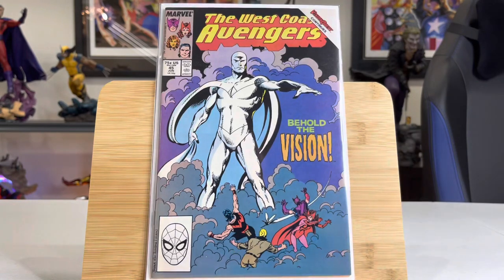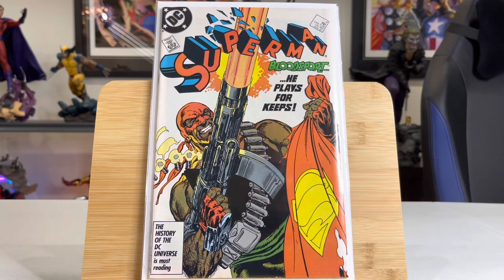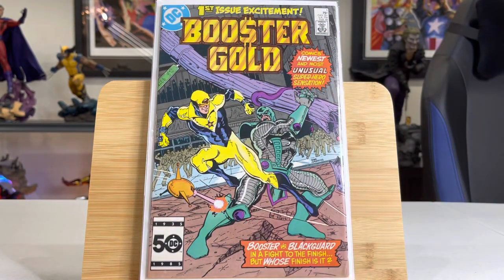Changing gears — this is West Coast Avengers. This is the first appearance of White Vision — clear Vision. We saw him in the WandaVision show on Disney Plus, and I don't think we've seen the last of him. This is a great cover homage to his first appearance in Avengers. This book has lost some value. Superman number four — I believe this is the first appearance of Bloodsport. We've seen Bloodsport in Suicide Squad; very likely Idris Elba will continue. Huge spec book here — this is first appearance of Booster Gold, Booster Gold number one, a pretty high-grade copy. We also have a nice little run of Booster Gold. Booster Gold is kind of an important character in the DC universe, so I'm happy to get that one.